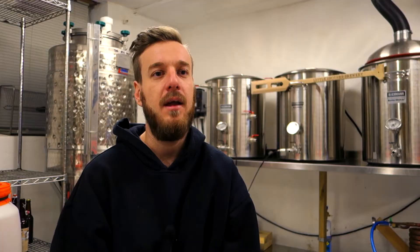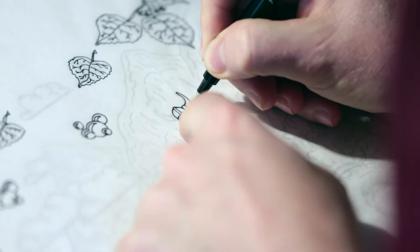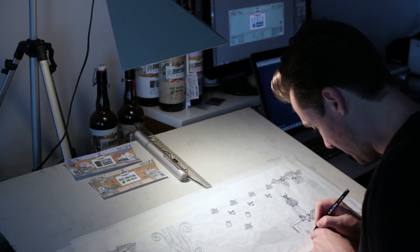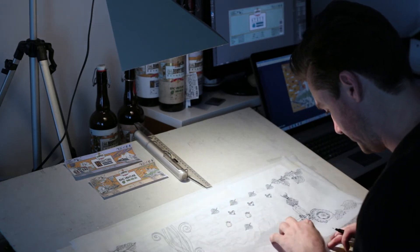We discuss imagery that Andrew can incorporate into an artwork, which he then hand draws. He gets the opportunity to really go into depth — doing a lot of research on the history of the beer, the ingredients, and any locations involved. This is the label for Epic Venture.